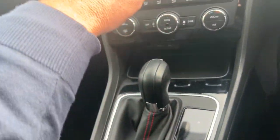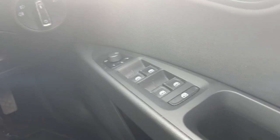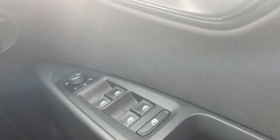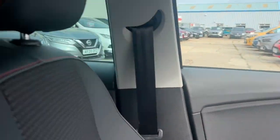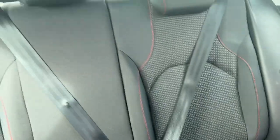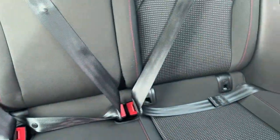You've also got four electric windows on this car — front and rear — as well as heated door mirrors. Popping into the rear of the car, we've got five seats overall, with three seat belts across the rear, and both outer seats have ISOFIX points.